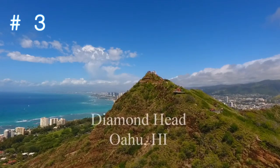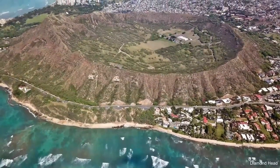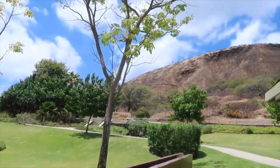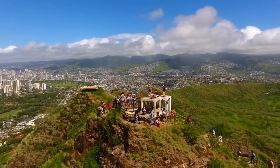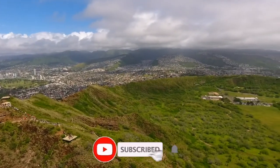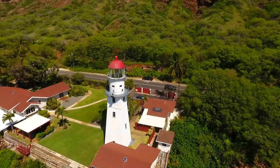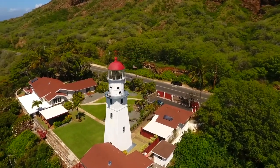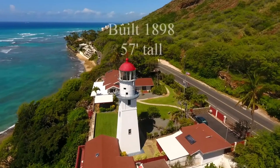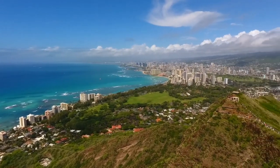Number three on the list is Diamond Head State Monument. The most recognizable of Hawaii's natural landmarks, Diamond Head has a distinctive profile. Located on the eastern portion of Waikiki's coastline, this historic peak was once an important part of the island's coastline defense. Today, you can hike up the steep trail that rises 560 feet from the floor of the crater to the summit in just 0.8 of a mile. At the summit is an enormous lighthouse built in 1917, as well as bunkers and the fire control station that controlled artillery for Fort Ruger and Waikiki. The reward for the challenging uphill hike is the amazing panoramic view of the shoreline below.